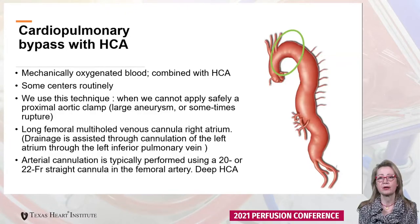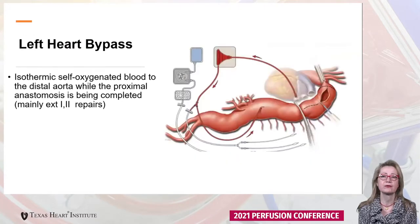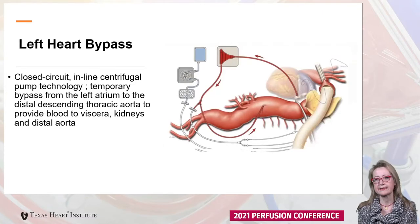This technique is used only when we are not able to safely place a proximal aortic clamp. Most of the time the technique we use is left heart bypass. Via left heart bypass we provide isothermic self-oxygenated blood into the distal aorta while the proximal anastomosis is being performed. Left heart bypass is applied to extent one and two repairs, occasionally extent three repairs. It is a closed circuit with centrifugal pump technology, circulating from the left atrium into the distal descending thoracic aorta to provide blood to the viscerals and kidneys.